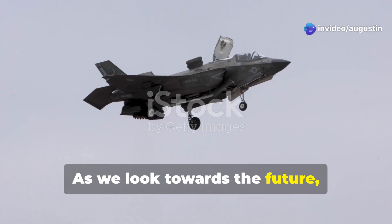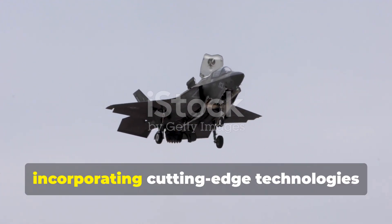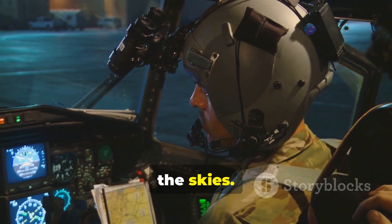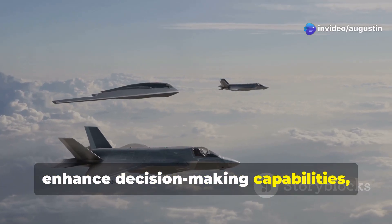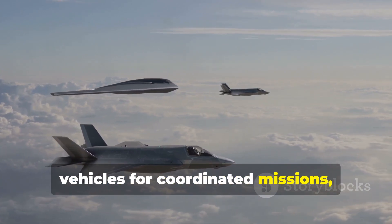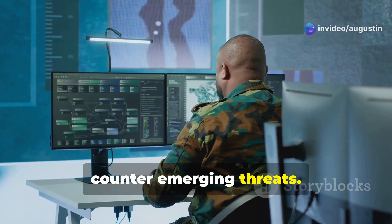As we look towards the future, the F-35 Lightning II continues to evolve, incorporating cutting-edge technologies that promise to extend its dominance in the skies. Planned upgrades include advanced artificial intelligence systems that will enhance decision-making capabilities, further integration with unmanned aerial vehicles for coordinated missions, and improvements in electronic warfare to counter emerging threats.